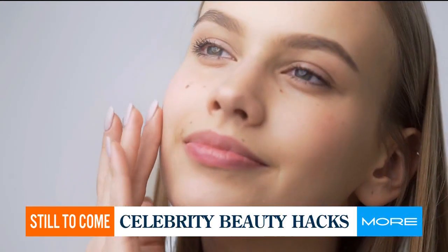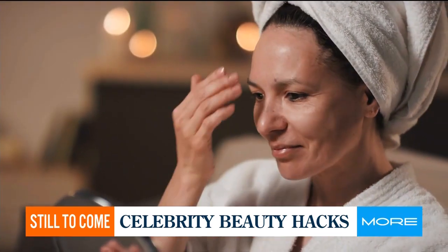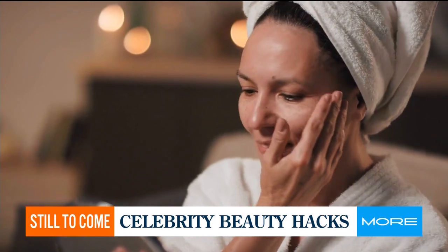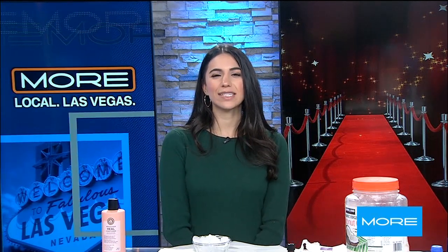The beauty hacks by celebrities you can use in your daily life — coming up, skin and beauty expert Linda Moore shares some of her faves. From using metal spoons to toilet seat covers not as intended, celebrities have some weird and wacky sounding beauty hacks.